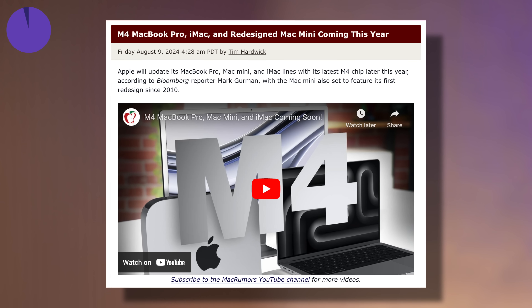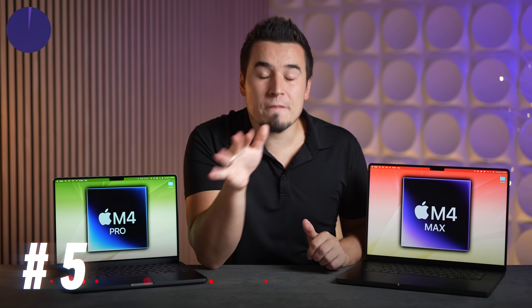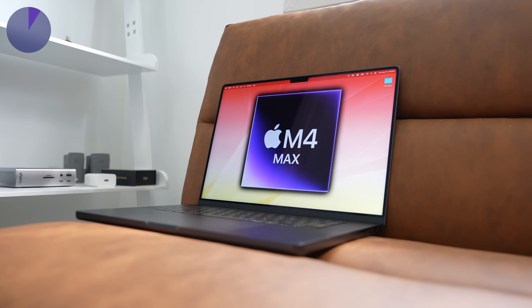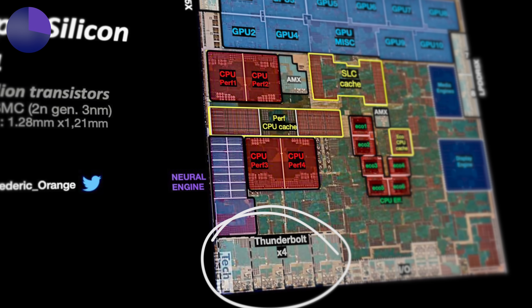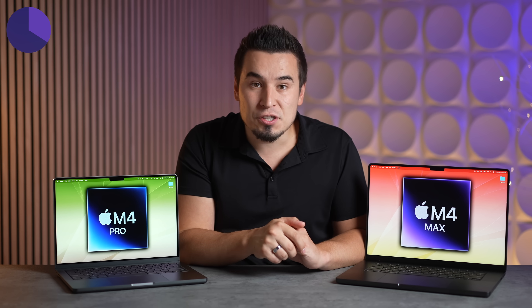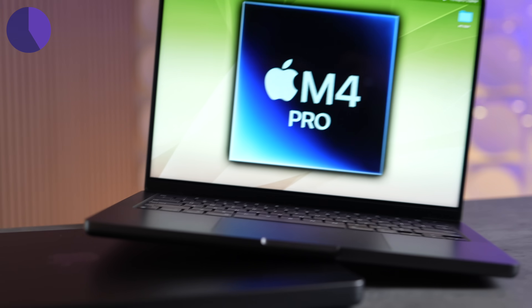For thing number five, we have the new M4 series chips — the M4, M4 Pro, and M4 Max. The base model 14-inch MacBook Pro will come with the M4 chip, likely at the same $1,600 price. The M4 chip also has a secret under the hood: it actually has four Thunderbolt controllers versus the previous two, which means we could potentially get that third Thunderbolt port that the higher-end MacBook Pros have.